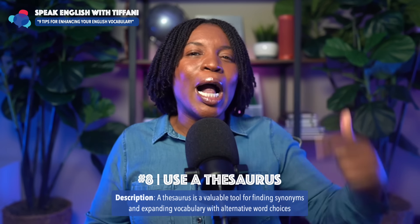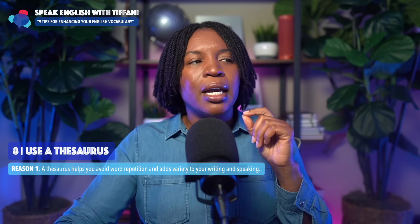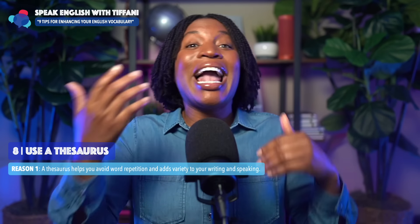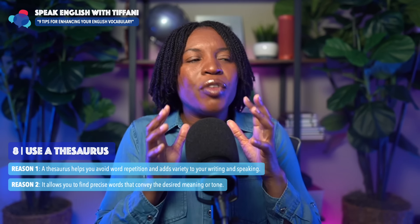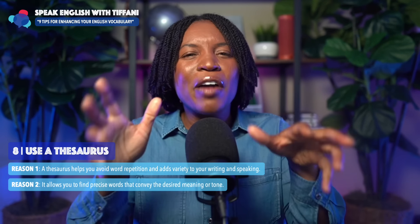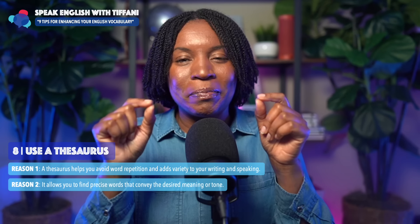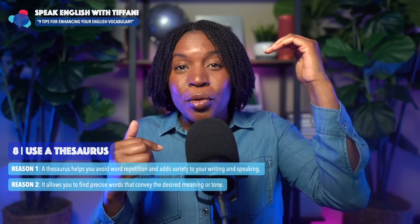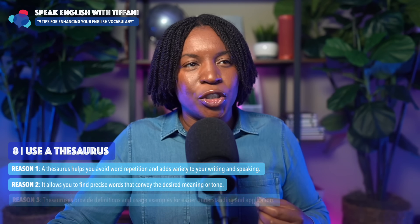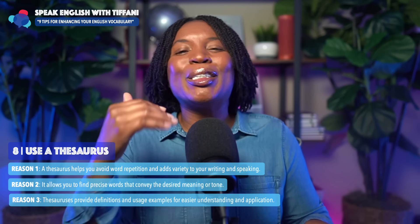Here are three reasons why this is so important. A thesaurus helps you avoid word repetition and adds variety to your writing and speaking. Secondly, it allows you to find precise words that convey the desired meaning or tone. Have you ever been in a situation looking for the right word to express your idea but you just don't know it? When you start using a thesaurus, you'll start improving and increasing your vocabulary database. And three: thesauruses provide definitions and usage examples for easier understanding and application.